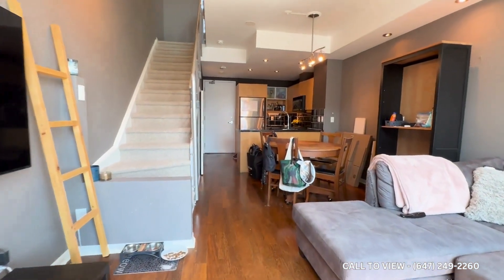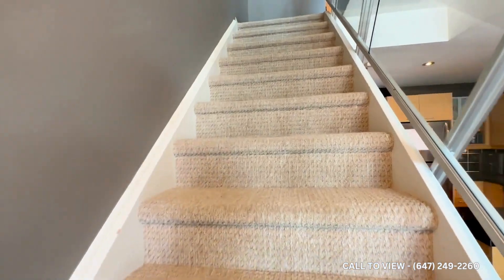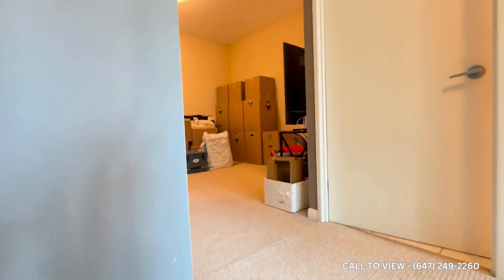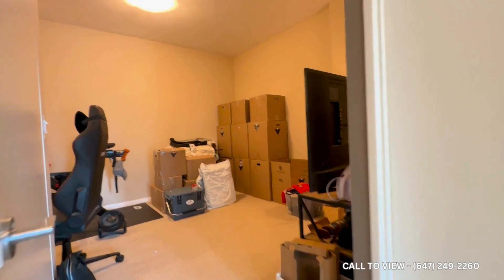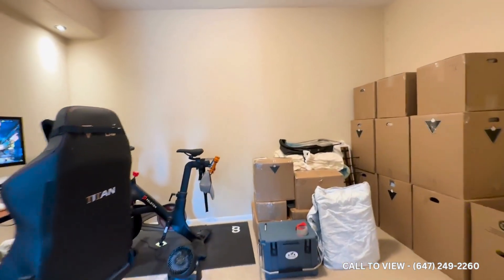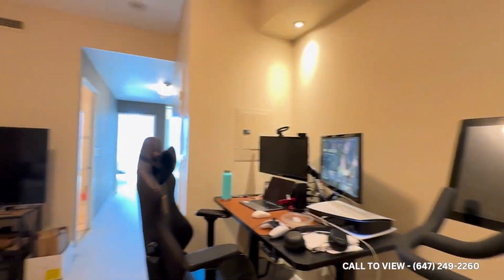Moving back inside, let's take a look at the upstairs. You have carpeted steps which is great and safe. Coming upstairs, on my left we have our den. This den can also be used as a bedroom — it's a very large den and right now it's currently being used as a home office and workout area.